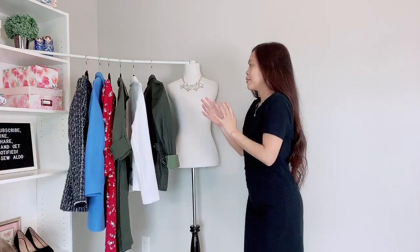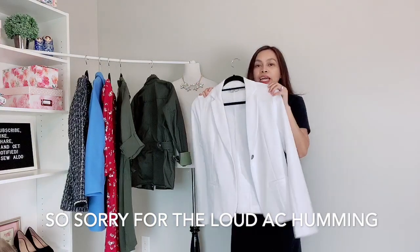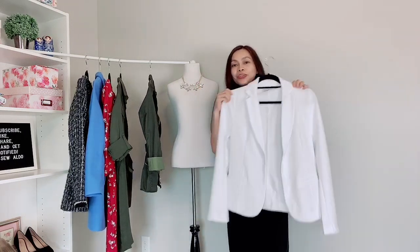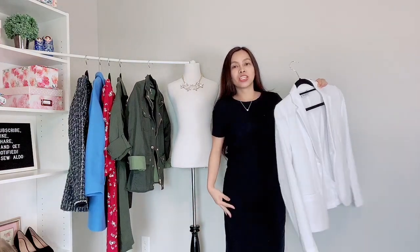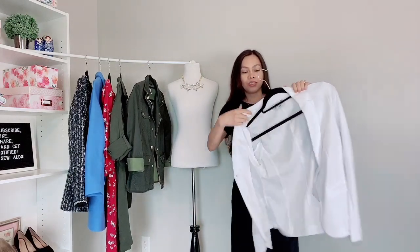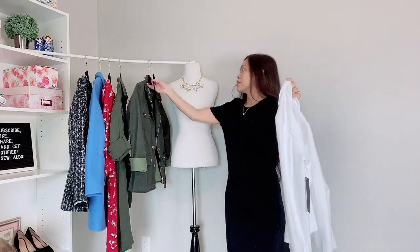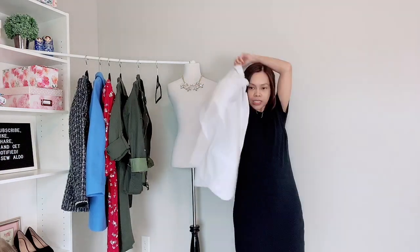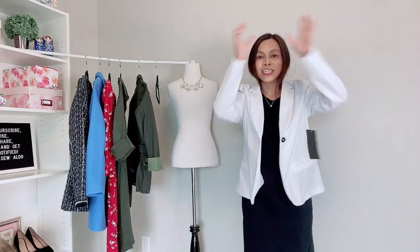The next item I'm going to show you is this white blazer. I actually got this from Ross Dress for Less and as you can see it looks really nice with my outfit. I'm wearing a basic black dress, so I can pair it with any layering pieces. I believe I got this for nine dollars — very affordable. If you have a Ross near you, they're doing a lot of clearance right now.